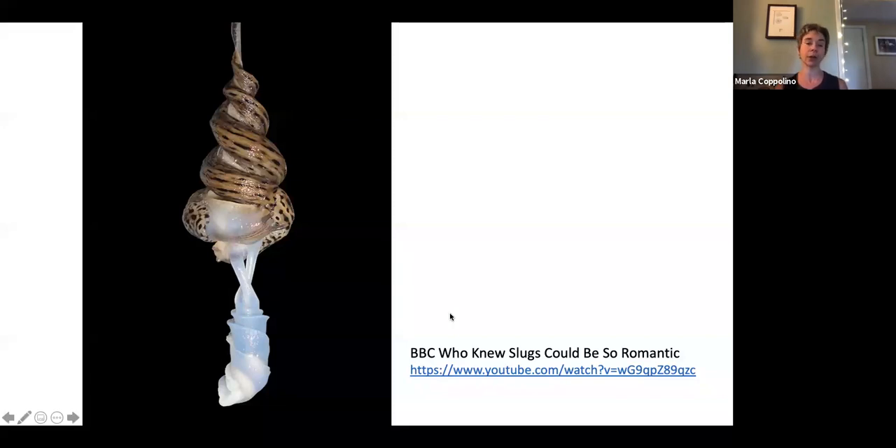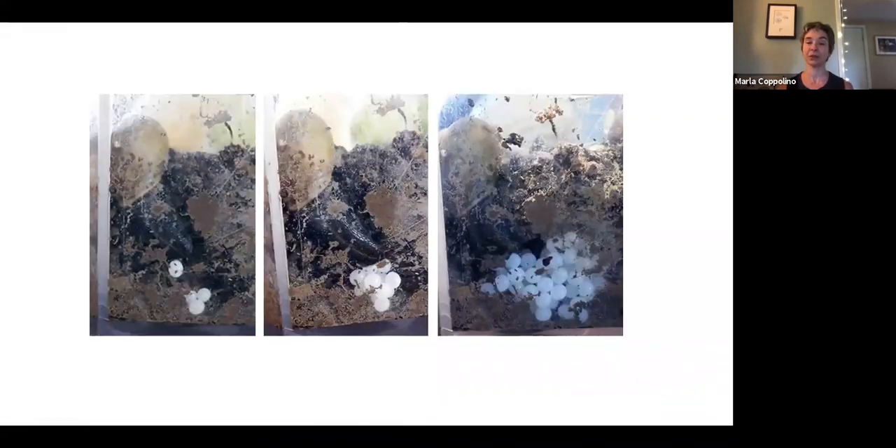Sir David Attenborough has given us many wonderful nature documentaries, and if you go to the link provided, you can watch a beautifully lit and scored segment about slug mating rituals. You'll enjoy it.